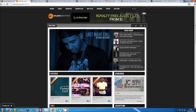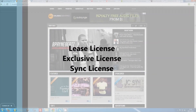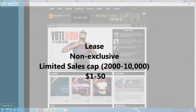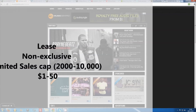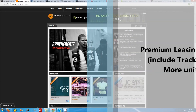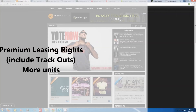Most producers sell licenses according to three main categories: Lease License, Exclusive License, and Sync License. Lease licenses are non-exclusive licenses with a limited sales cap, meaning your buyer can only sell a limited number of digital downloads or physical albums, usually around 2,000 to 10,000. Your beat can be leased to an unlimited number of buyers as you retain the rights. Lease licenses are sold anywhere from $1 to $50, with an average of around $25. It is also common practice to offer premium leased licenses, where buyers pay a little extra to receive separated instrumental track stems and/or to sell more units.